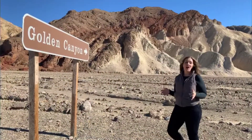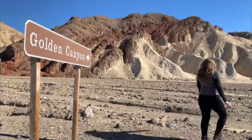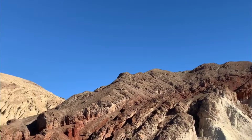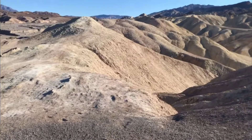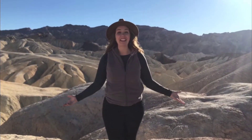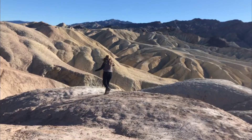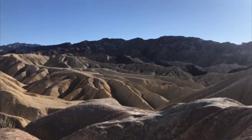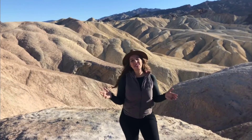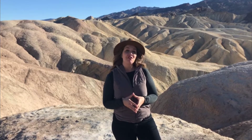There are so many awe-inspiring spots in Death Valley and Golden Canyon is just one of them. Zabriskie Point is another can't-miss spot here in Death Valley — it's a great place to explore, and it's actually where U2 shot the cover for their Joshua Tree album.